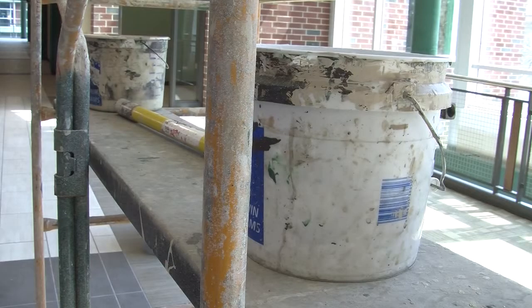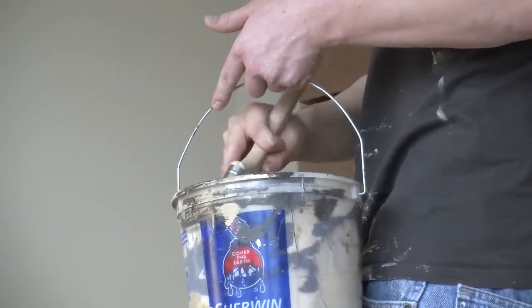Students coming and touring through will be impressed with the type of activities and the type of learning opportunities that they're actually going to be able to experience here on campus. And for the $50 million the university dropped on this building, donors hope that's true.